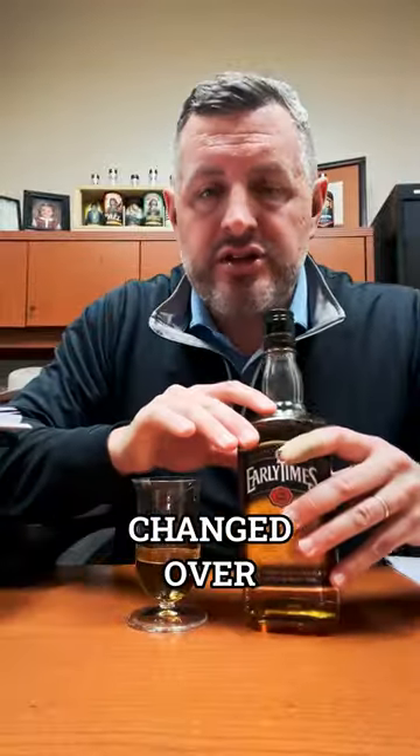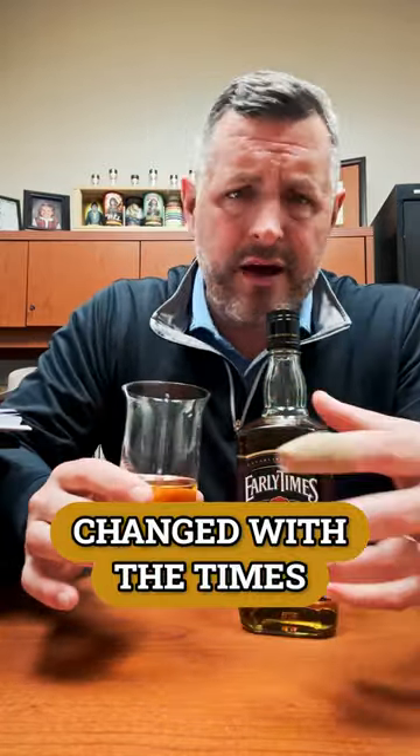It's changed over the years — it became a blended whiskey, and now it's a whiskey with natural flavors. It's really changed with the times and changed demographically, but the brand still exists, and that's the coolest part.